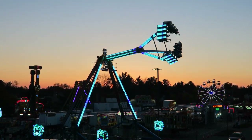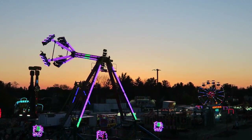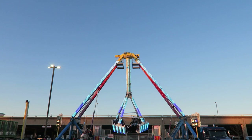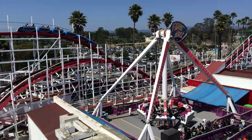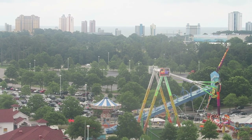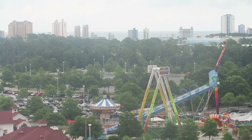KMG specializes in wild, traveling flat rides and Freakout is no different. Freakout is actually the most compact Frisbee model that KMG produces. Compare that to their larger Afterburner, Vortex, or XXL models that have larger footprints, heights, speeds, and capacities.